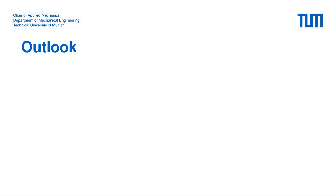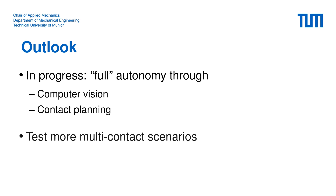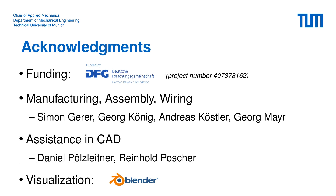Currently we are working on fully autonomous multi-contact locomotion. For this the computer vision and contact planning modules have to be completed. For the near future, we plan to perform more tests and also improve robustness through fine-tuning of our algorithms. To close this presentation, I want to thank the German Research Foundation for funding this project, and also my colleagues and students who helped in realizing the new version of Lola.